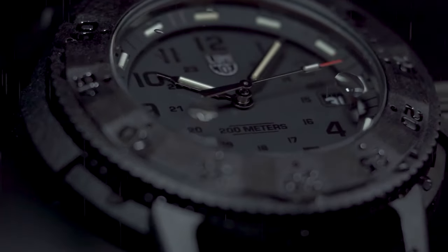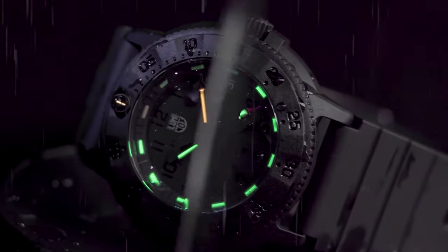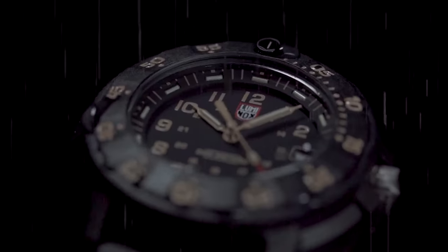The unidirectional turning bezel also includes luminescent markers for accurate timekeeping in any situation, and with its rugged design and unbeatable visibility, the Evo Navy Seal is a watch that can keep up with any challenge you throw at it.